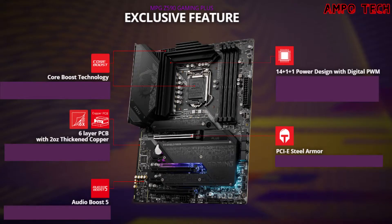This motherboard has exclusive features: Core Boost technology, 6-layer PCB with 2-ounce thickened copper, Audio Boost 5, and 14+1+1 power design with digital PWM and PCIe Steel Armor. The Core Boost technology combines dual 8-pin power connectors and a premium layout design, ready for unleashing maximum performance. The 6-layer PCB with 2-ounce thickened copper provides higher performance and long-lasting system stability without compromise. Audio Boost 5 features an isolated audio circuit, quality audio processor, and amp for the most immersive gaming experience.